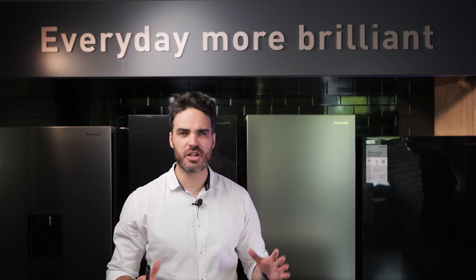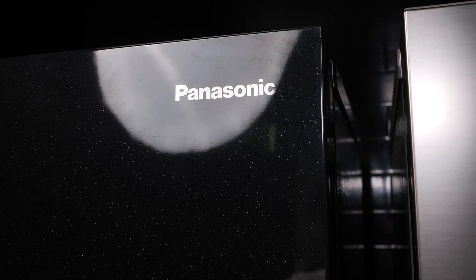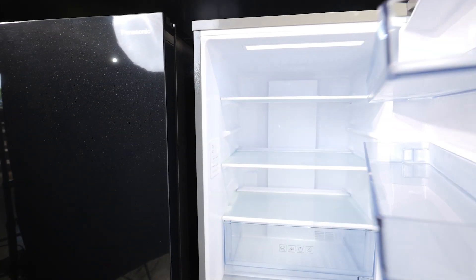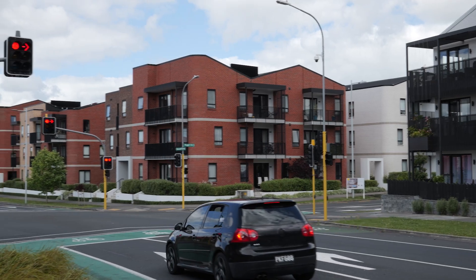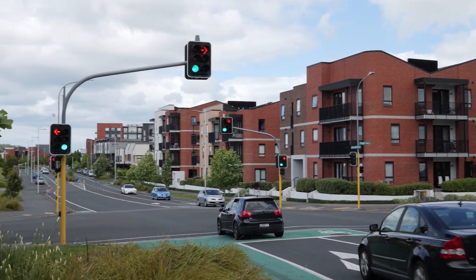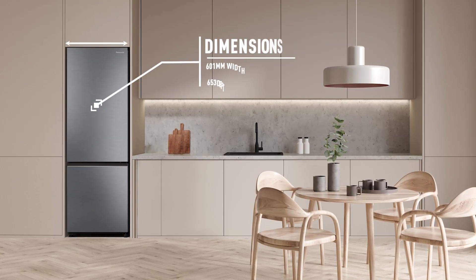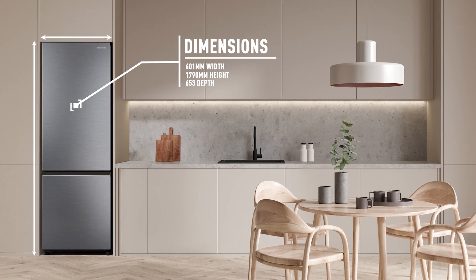The BV361 has a modern minimalist design in either a stainless steel or a gloss black finish. It has a spacious interior with 332 litres of storage and is tall and narrow, perfectly designed for condensed housing and apartments where kitchens tend to be on the smaller side. With a gap space of 601 millimetres wide, 1790 high and 653 deep.